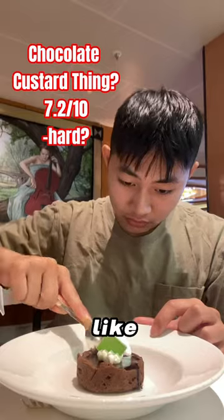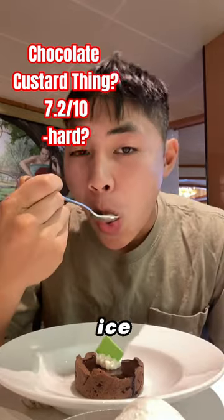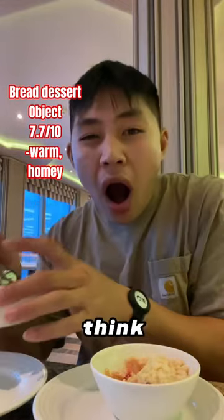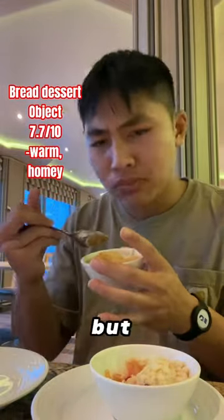I forgot what this was called, but it was like some chocolate custard thing, and I also got ice cream on the side, but it was actually pretty good together. And then I got a blueberry crumble along with some bread pudding, I think. And it was extremely hot, but actually quite nice.